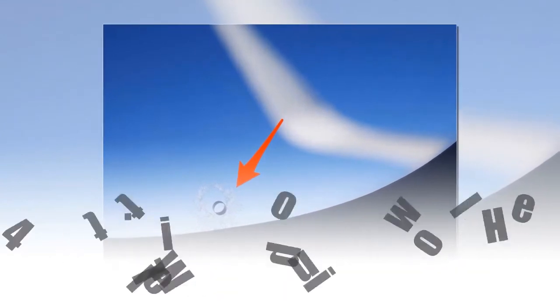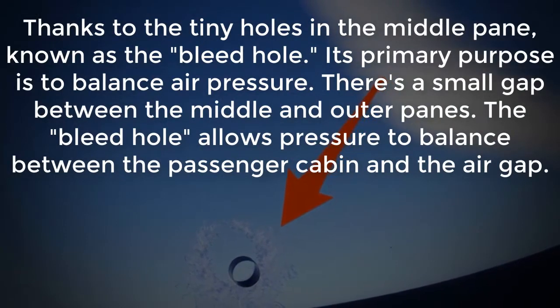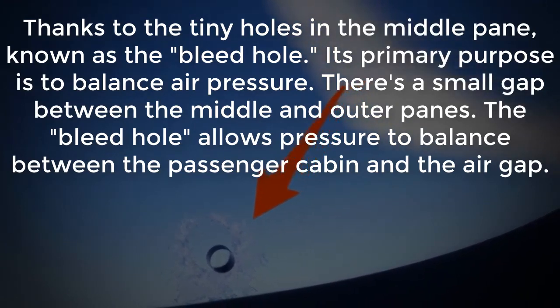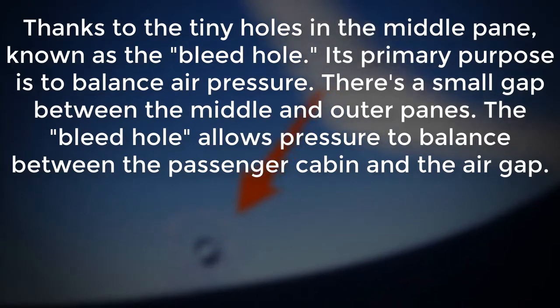Number 4: Little Window Hole. Thanks to the tiny holes in the middle pane, known as a bleed hole, its primary purpose is to balance air pressure. There is a small gap between the middle and outer panes. The bleed hole allows pressure to balance between the passenger cabin and the air gap.